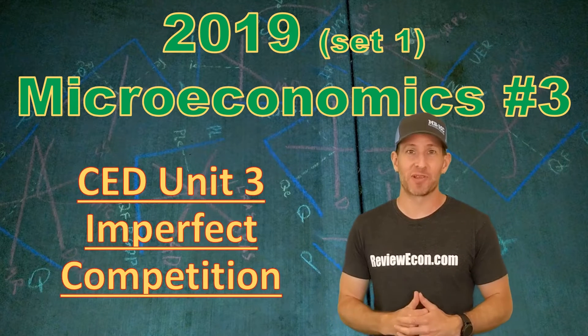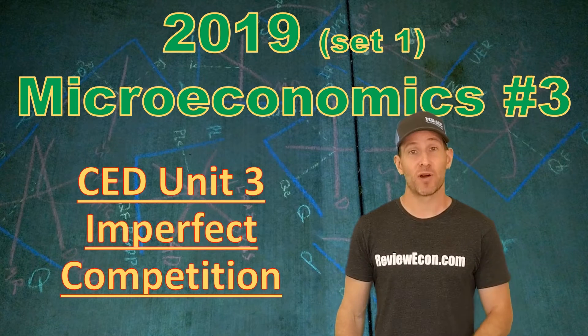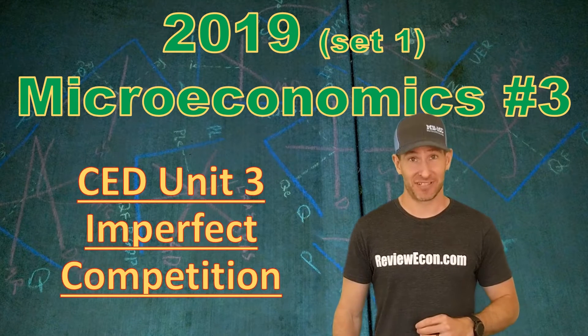Hi everybody, Jacob Reed here from ReviewEcon.com. Today we're going to be looking at the 2019 microeconomics exam, question number 3 from set 1. This one is all about game theory. Let's get into it.